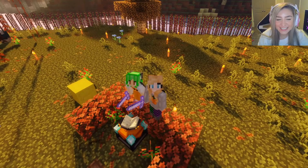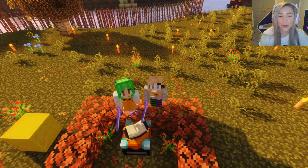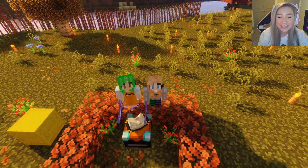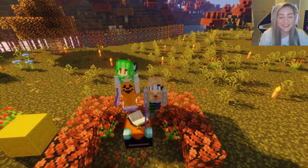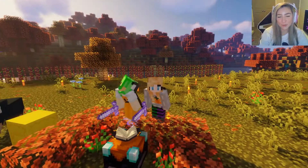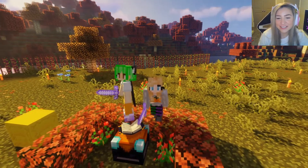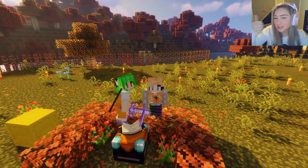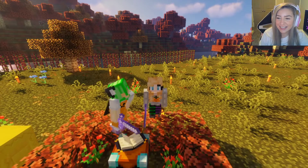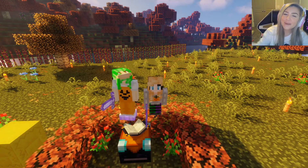All right guys, that's gonna be the end of this Adventure Quest episode! We hope you guys did enjoy — I thought it was pretty fun being in the Nether and experiencing it, you know? It was kind of spooky, it's almost spooky time! If you guys did enjoy, make sure to leave a like on this video and subscribe to me and Kat. We'll see you guys in the next episode! Bye!